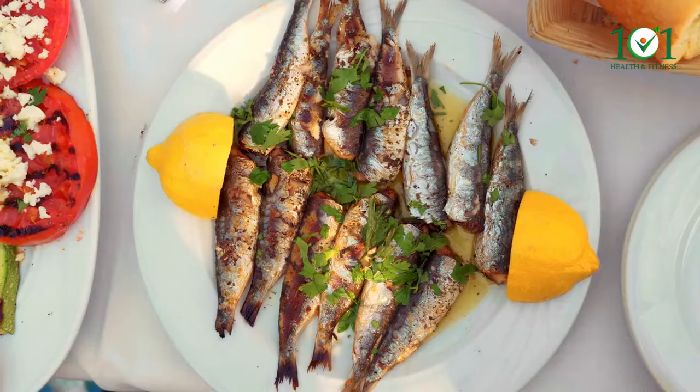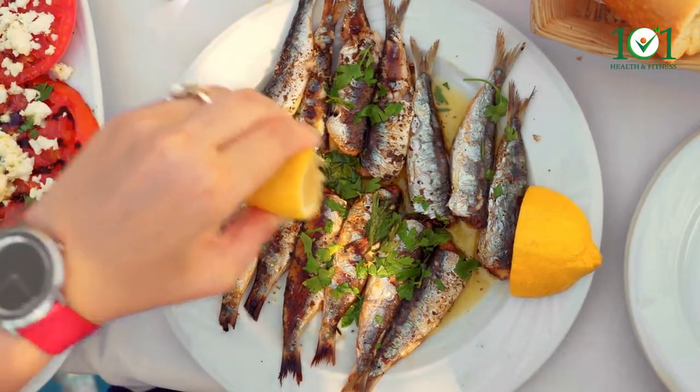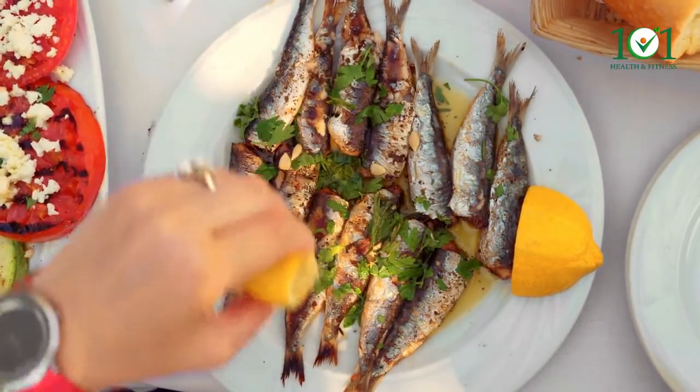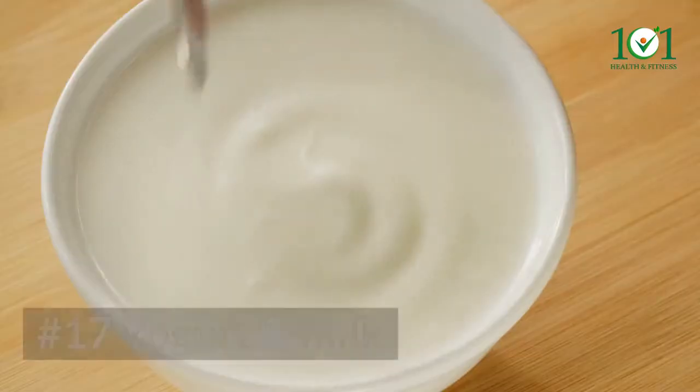Number sixteen: fish. Yellowfin tuna contains about 92 micrograms of selenium per three ounces, making it an excellent source of the mineral. Sardines, oysters, clams, halibut, lobster, salmon, and crab all contain between 40 and 65 micrograms.